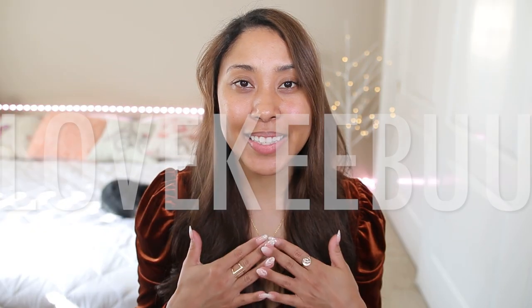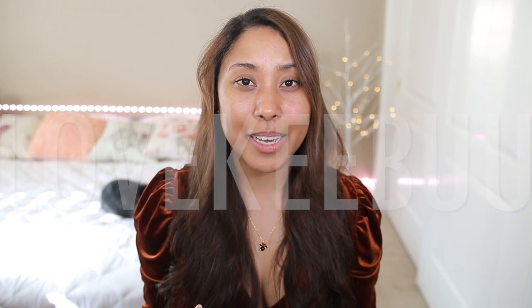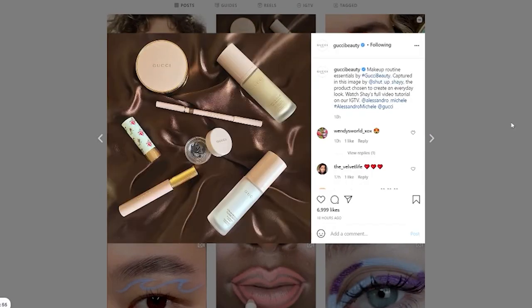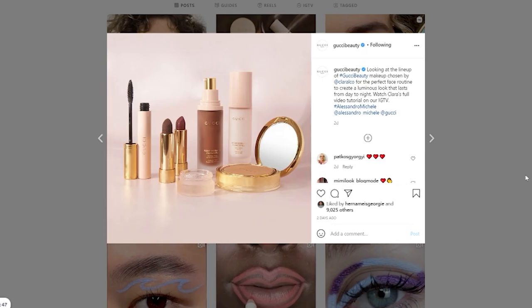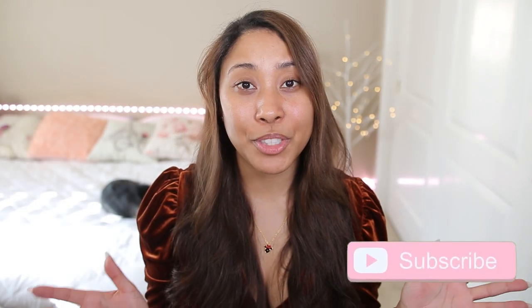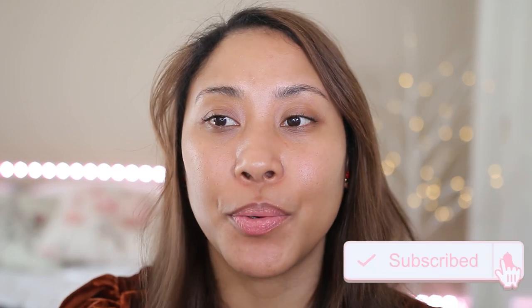Hello beautiful! Today we will be looking at the entire Gucci makeup line — everything that has been newly released. We will also be trying every single thing on, so if you are interested in how any of the Gucci products work, just keep watching. We're first going to start off with the serum.